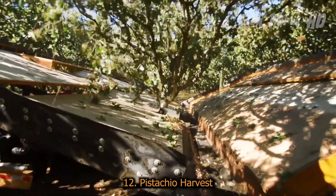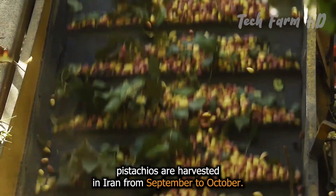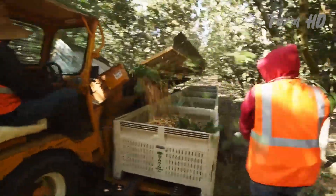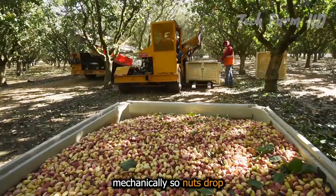Pistachio Harvest. Pistachios are harvested in Iran from September to October. Automatic harvesters grip the trunk of the tree and shake it mechanically so nuts drop.